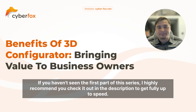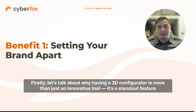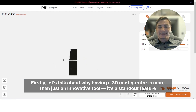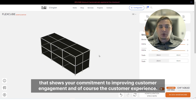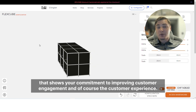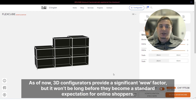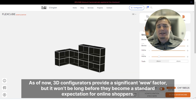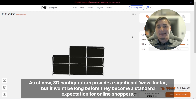First, let's talk about why having a 3D configurator is more than just an innovative tool — it's a standout feature that shows your commitment to improving customer engagement and the customer experience. As of now, 3D configurators provide a significant value factor, but it won't be long before they become a standard expectation for online shoppers.